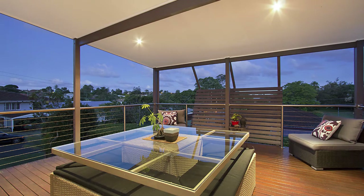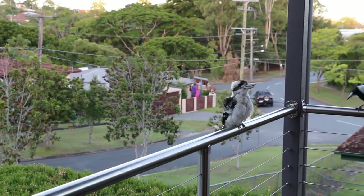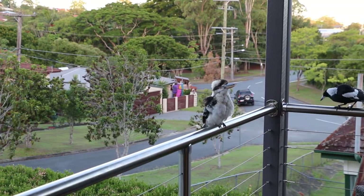The elevated northeasterly aspect at the end of a small cul-de-sac is the perfect position to enjoy the full benefits of the large entertaining deck that takes in views of the street and parkland beyond.